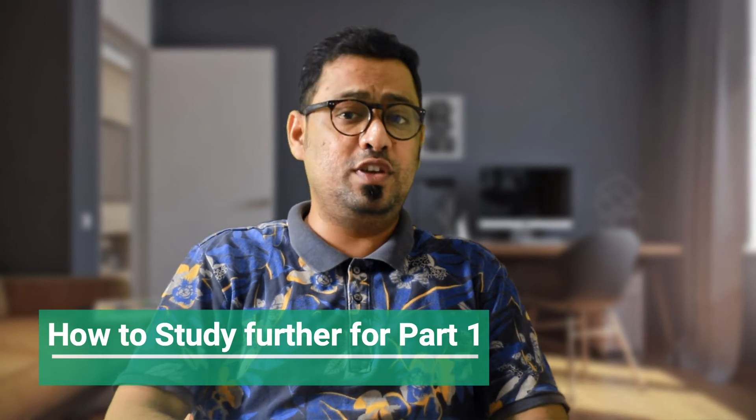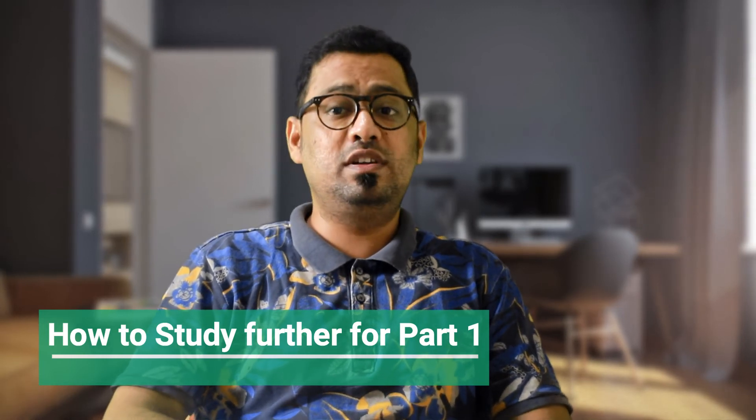That's all for this video. I will see you in the next video where we will discuss part 2 of the speaking module.